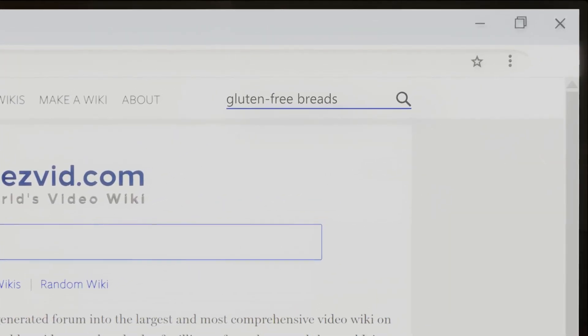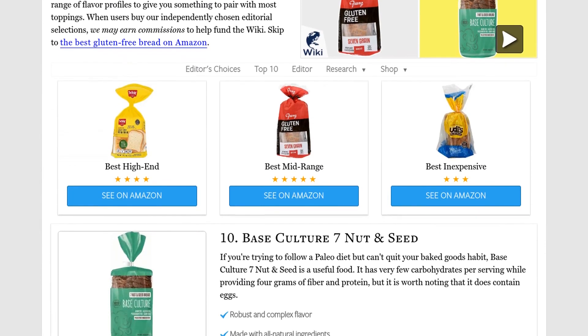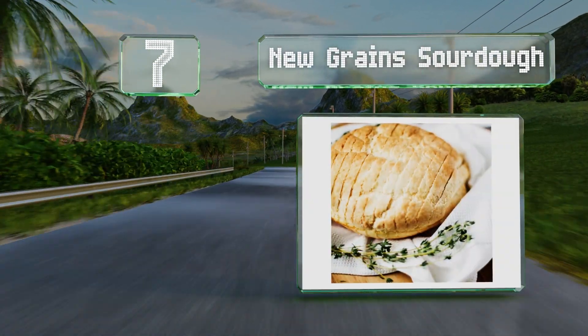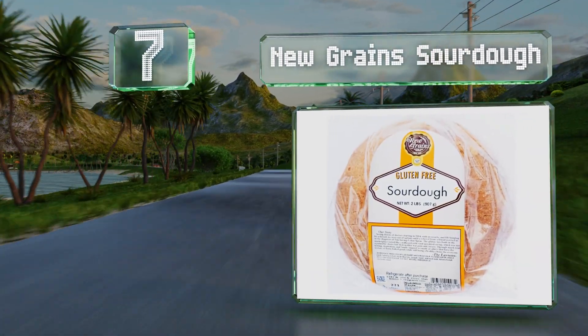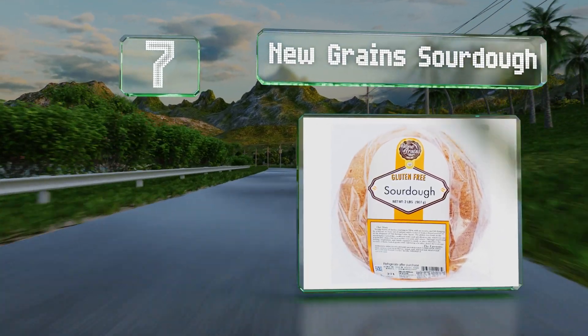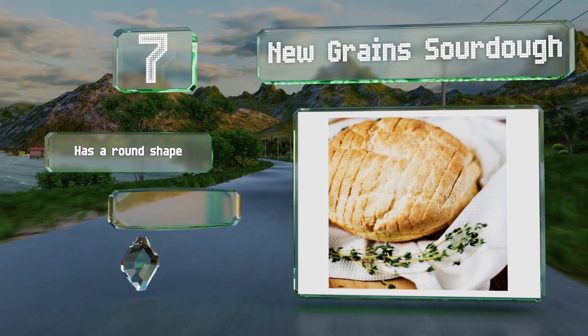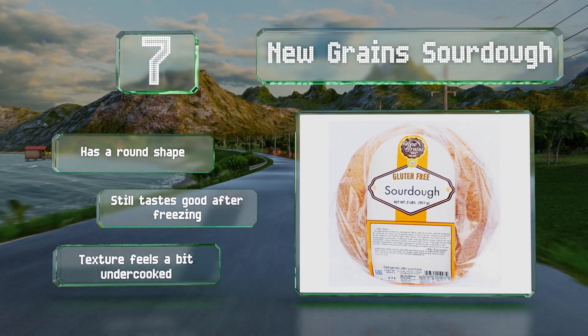At number seven, New Grain Sourdough offers the appealing fermented taste that those with wheat sensitivities often have trouble finding. It contains pure psyllium husk powder which promotes bowel regularity, making it helpful for those suffering with digestive issues.